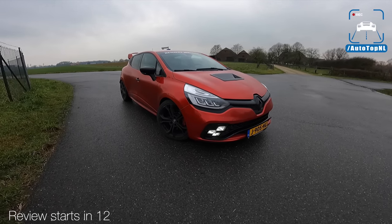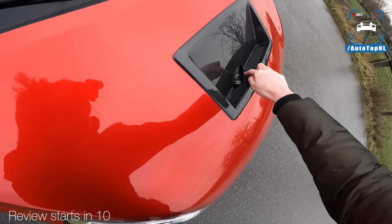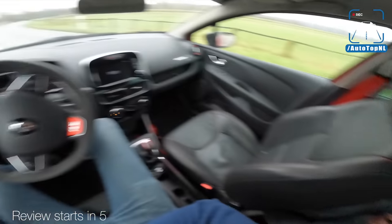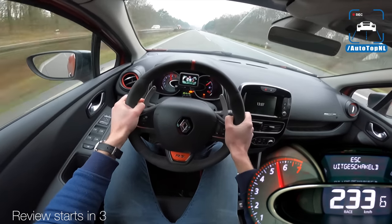We're here with a Renault Clio RS Trophy with a little hole in there because otherwise it wouldn't fit. And there it is — that is 233.